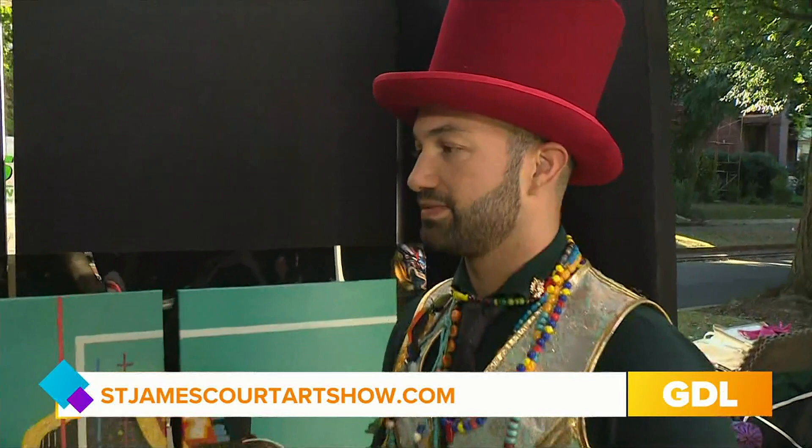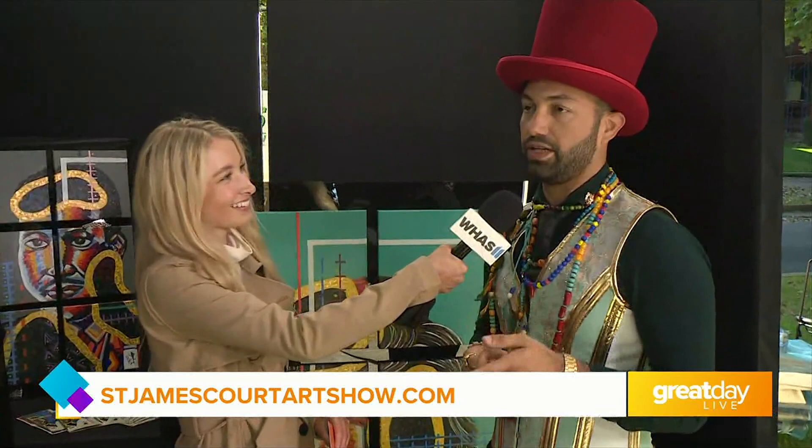You travel to all different art shows, right? I was traveling — a show in Miami and a show in New York too. This is my first time here at the St. James Art Show. Very exciting! And if people want to get some more information about your artwork, they can go to Instagram: @EjordaneraRT, and my website is HectorEjordanera.com.